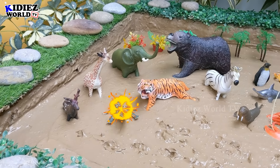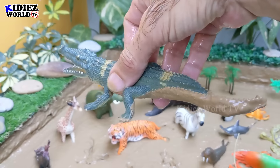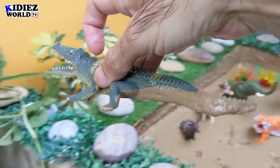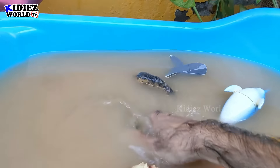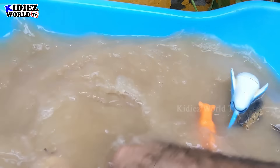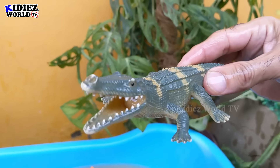The next one we have is an alligator — a very big monster of the wild world with a very big mouth. Let's watch this alligator. Here we go — alligator!